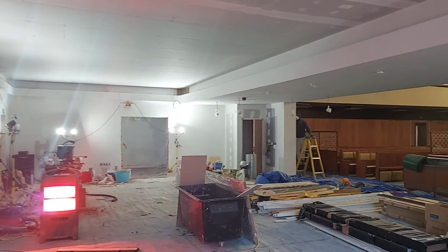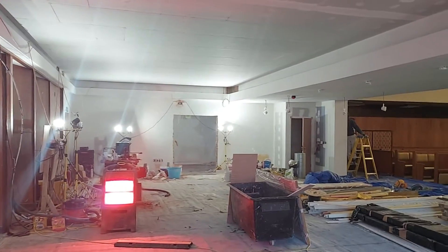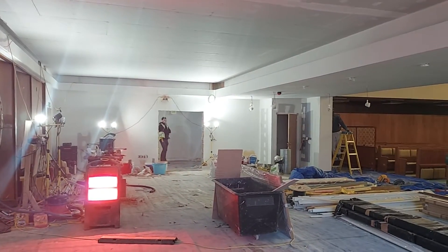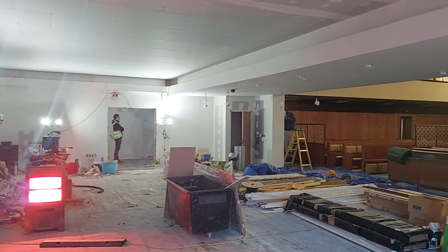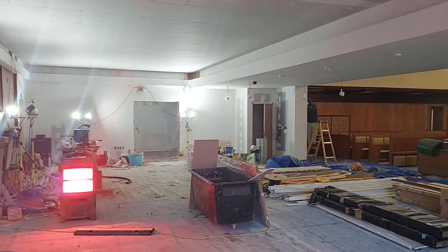Hey everyone, Rabbi David here. You can't see me of course because you can see the new developing hall. I hope you had a great Purim. It was amazing in shul — so many people, so many families with children in Eden, a great women's service, the 10th year.